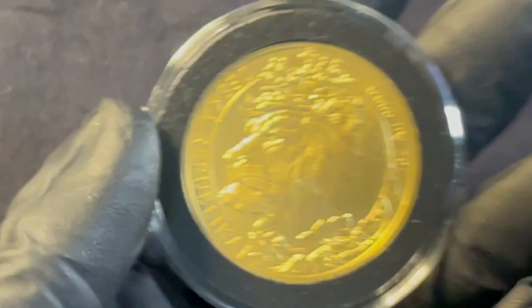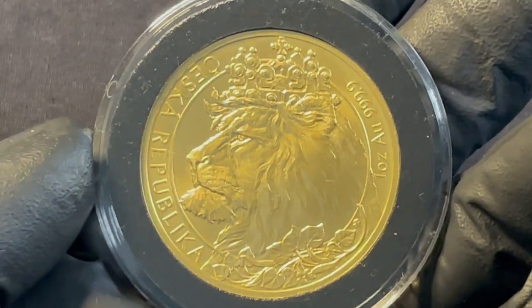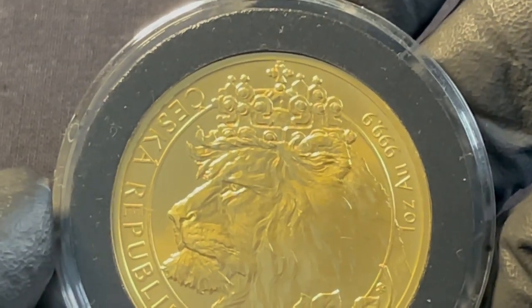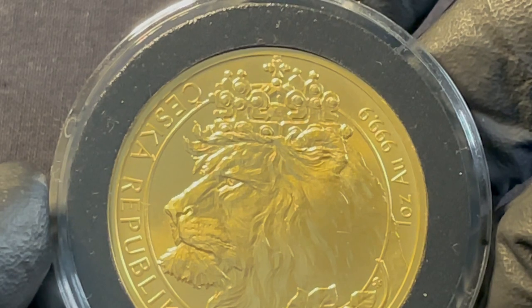But this one looks a little bit more compassionate — he's a little irritated. But this crown is an actual crown. It's called the Crown of St. Wenceslas.